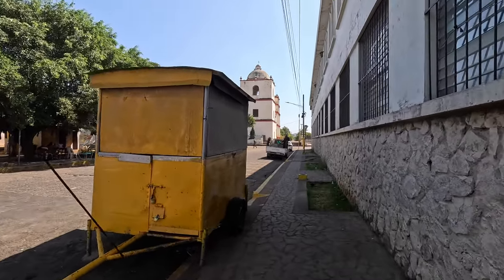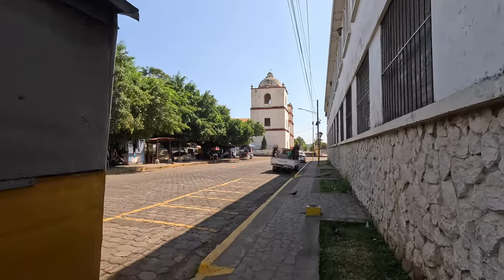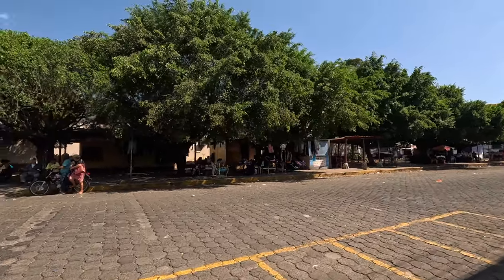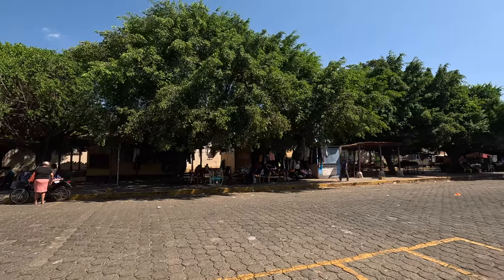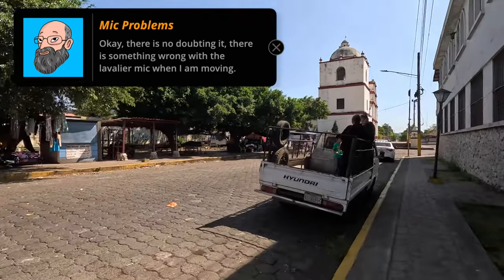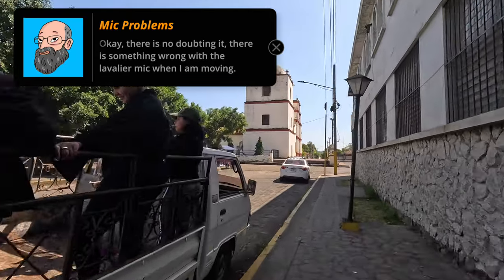The microphone absolutely failed — it just went full on bad. So I'm going to do my best to do a voiceover based on the original audio. There are kiosks over here. There used to be traditional kiosks, but now there are these modern kiosks in front of the original kiosks and they sell clothing and food and different things. They're always there — they're almost part of the market.